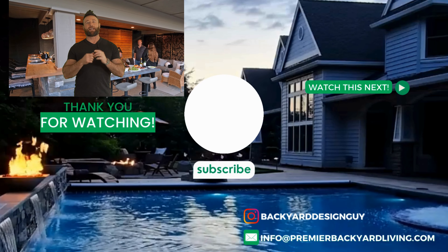What's your next best thing in your backyard? It's fire features. Check out the next video on fire features — I promise you're going to want one in your backyard living space. Take a look at that video right now.